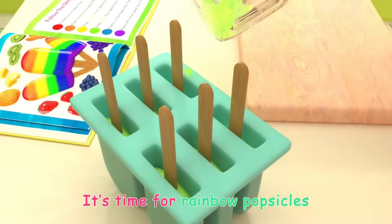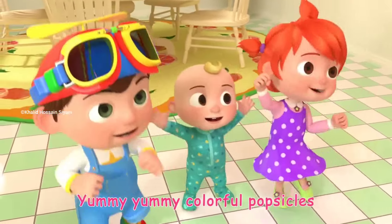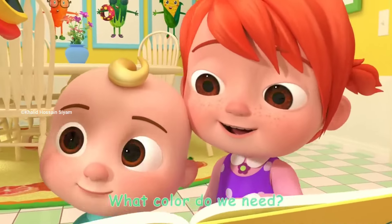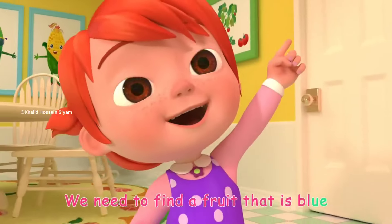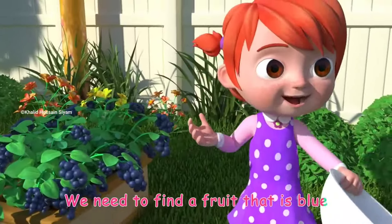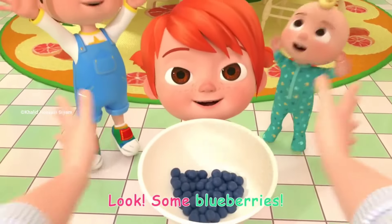It's time for rainbow popsicles! Yummy, yummy, colorful popsicles! It's time for rainbow popsicles. What color do we need? Blue! We need to find a fruit that's blue. Look, some blueberries!